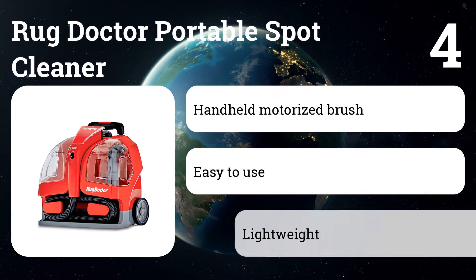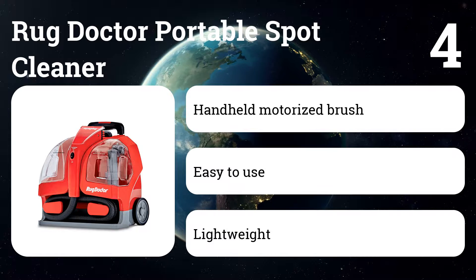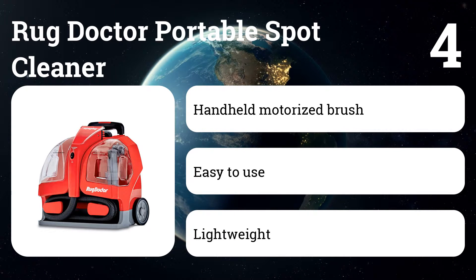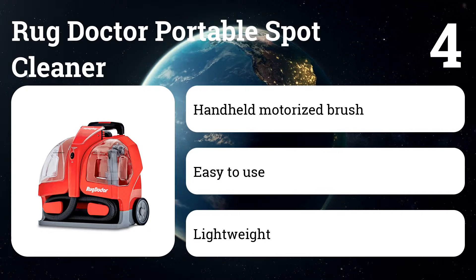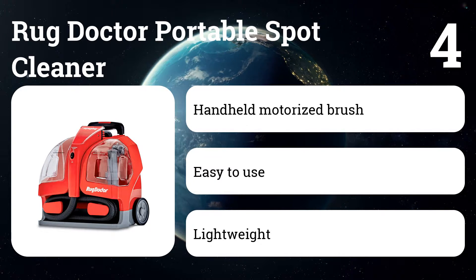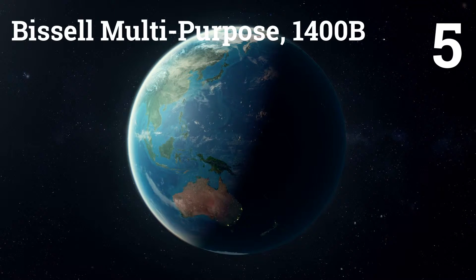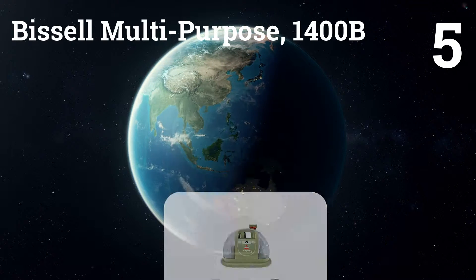Number four: Rug Doctor Portable Spot Cleaner. Dirt, stains, and spots are a thing of the past with this cleaner, uniquely designed for personal in-home, office, and car use. With this first-class cleaning machine, users have access to an affordable and advanced portable deep cleaner for do-it-yourself convenience.